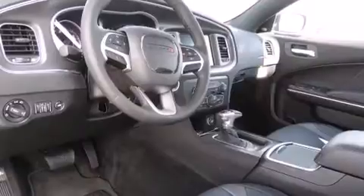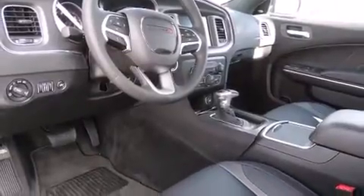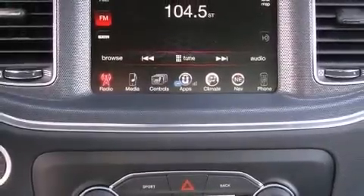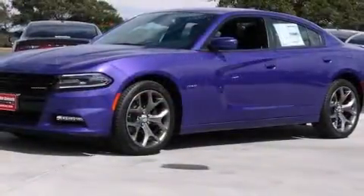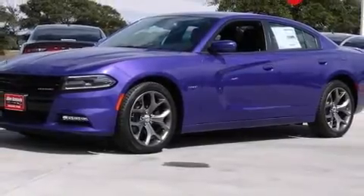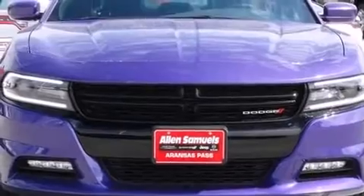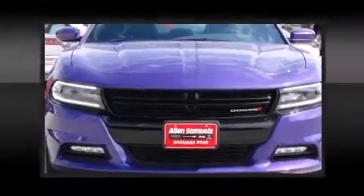Dodge prioritized practicality, efficiency, and style by including leather upholstery, speed-sensitive wipers, an automatic dimming rear-view mirror, a blind-spot monitoring system, heated and ventilated seats, power door mirrors and heated door mirrors, and power windows. With high-intensity discharge headlights illuminating your path, you'll always appreciate maximum visibility.